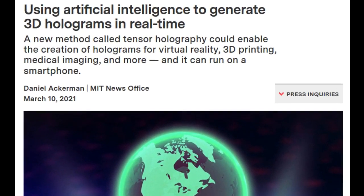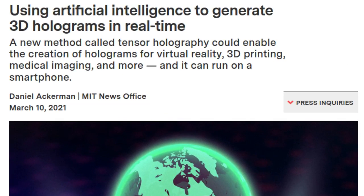MIT researchers have developed a way to produce holograms almost instantly. They say the deep-learning-based method is so efficient that it could run on a smartphone. The new method, called Tensor Holography, could enable the creation of holograms for virtual reality, 3D printing, medical imaging, and more.